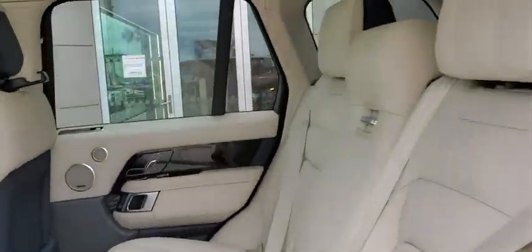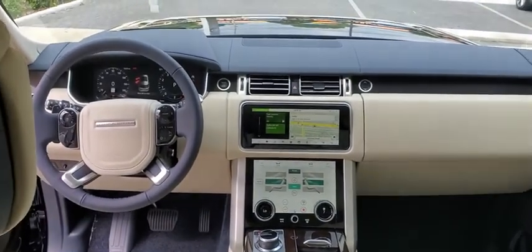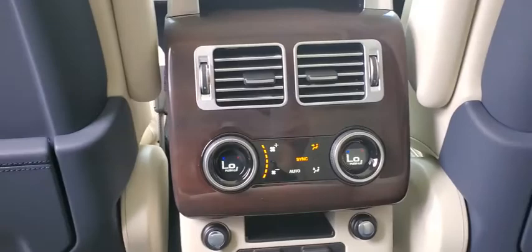Power windows, heated front seat, rear window defroster, heated steering wheel, electronic stability control, security system, trip computer, compass, brake assist.